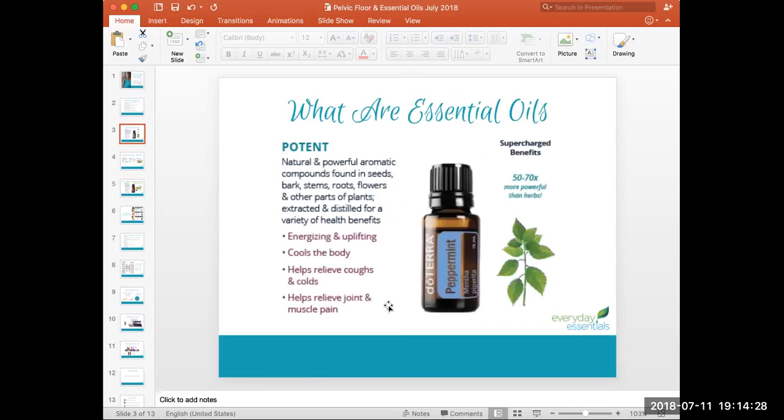Essential oils are naturally found in plants — in the seeds, bark, roots, and flowers. I use doTERRA essential oils because they are the most tested and most trusted brand, 50 to 70 times more potent than herbs. They can energize, uplift, cool or warm the body, help relieve symptoms of coughs, colds, and flus, and relieve joint and muscle pain. They're complex chemical compounds found in plants with significant therapeutic and health value.